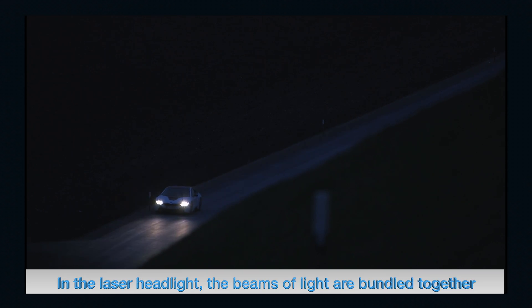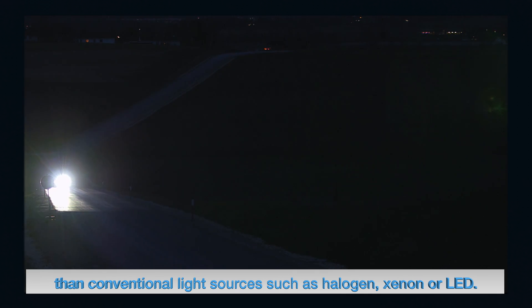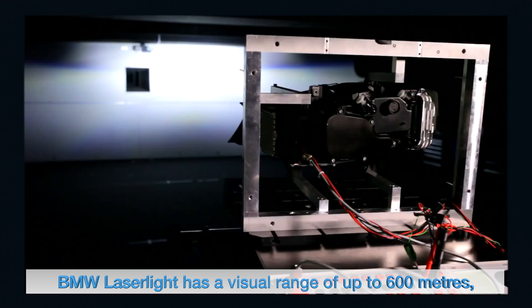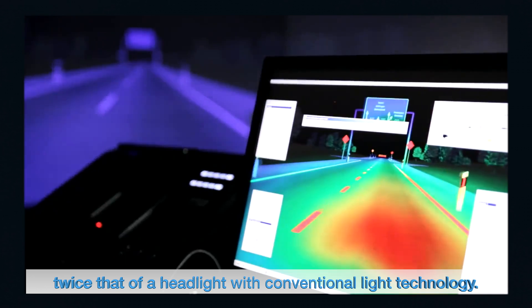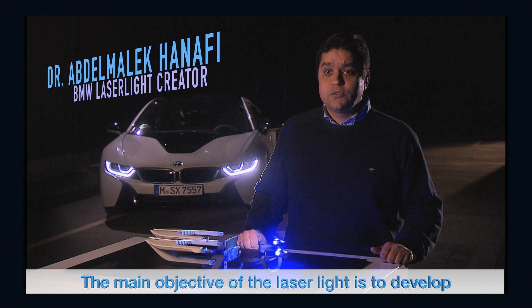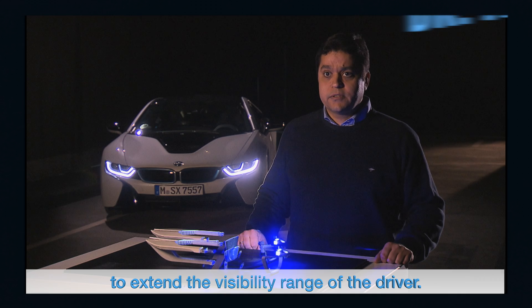In the laser light headlight, the beams of light are bundled together to attain a luminous intensity ten times greater than that of conventional light sources such as halogen, xenon, or LED. BMW laser light has a visual range of up to 600 meters — twice that of a headlight with conventional light technology.